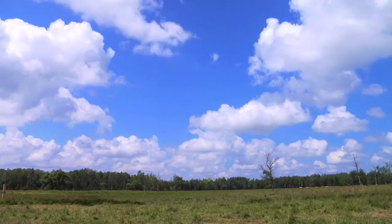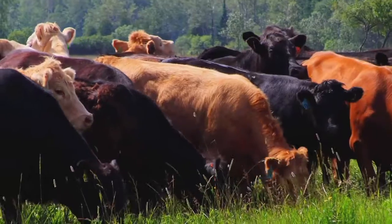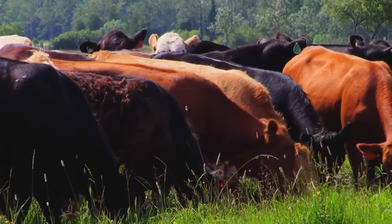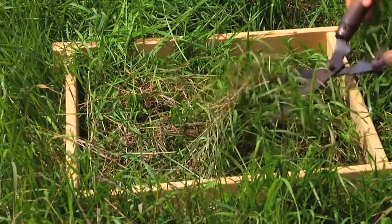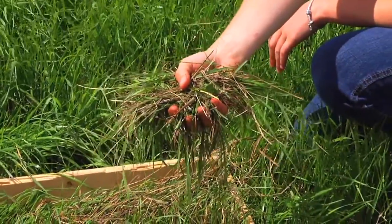The long-term benefits of a rotational grazing system include improved soil quality, which results in improved plant growth, so we have increased productivity from the pasture. With better plant growth we can stock more livestock and achieve higher gains. With a good rotational grazing system we'll have good grass cover on the ground at all times, so when we get rainfall we have slower infiltration of water into the soil rather than running off — a huge benefit.